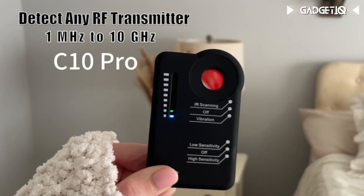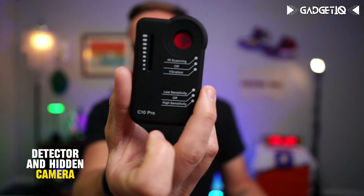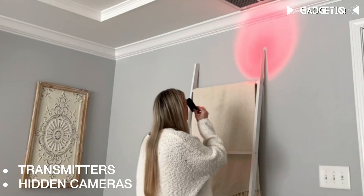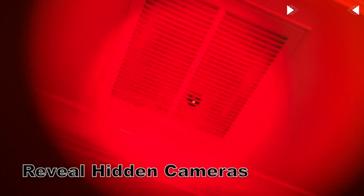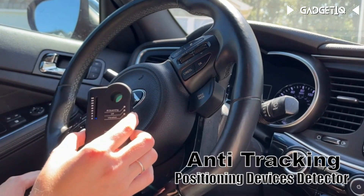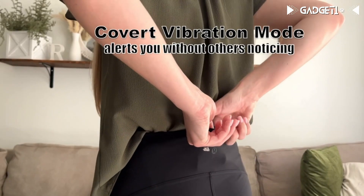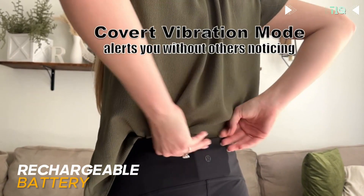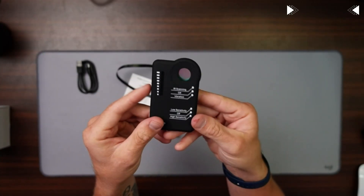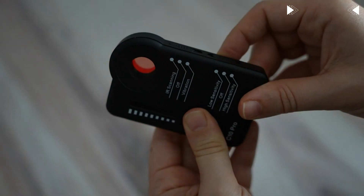Meet the C10 Pro, a professional bug RF detector and hidden camera finder. It's got cutting-edge tech that can spot any RF transmitters, including hidden cameras, across a wide range of frequencies. You can use it at home, in the office, while traveling, or even in Airbnb stays. It's super portable with a rechargeable battery, and it even has a discreet vibration mode. Get the C10 Pro today and protect your privacy.